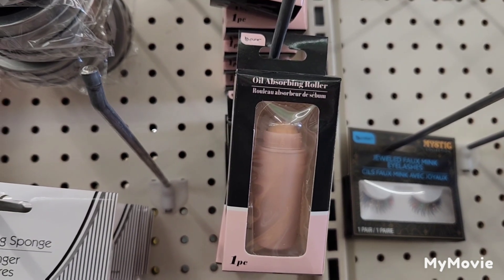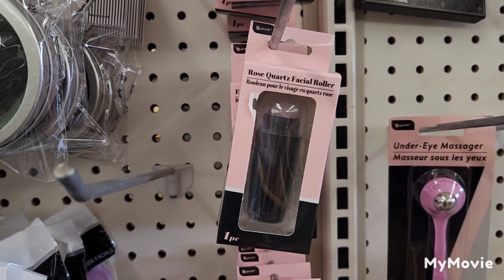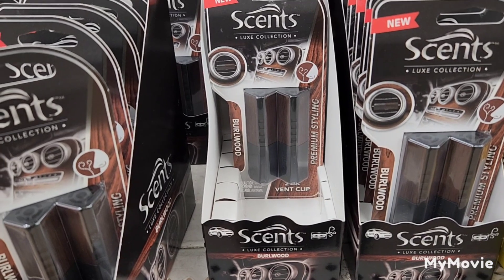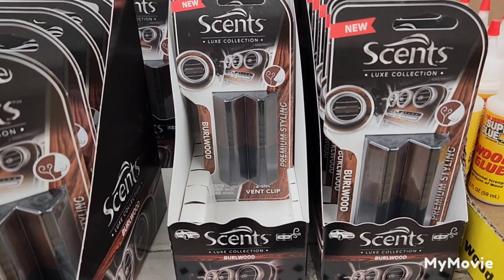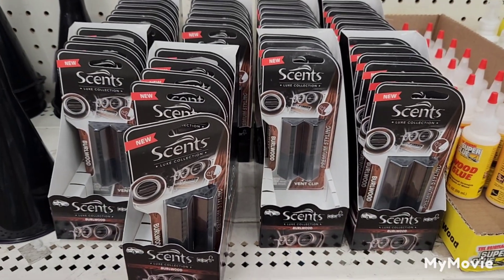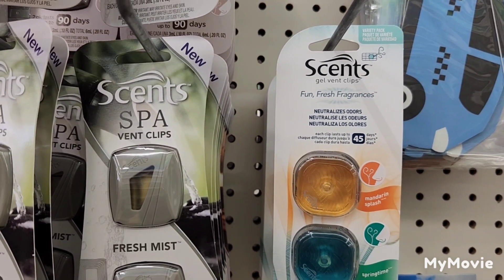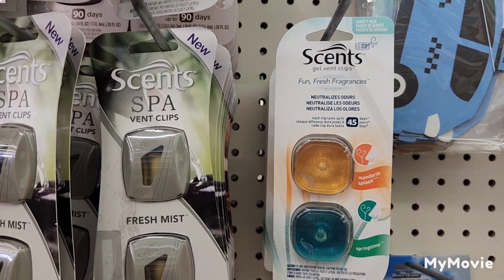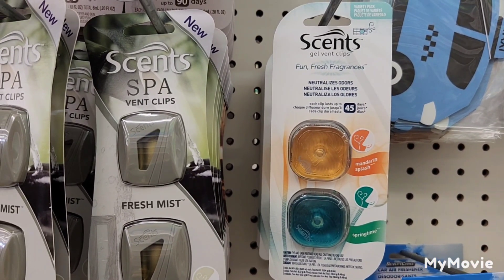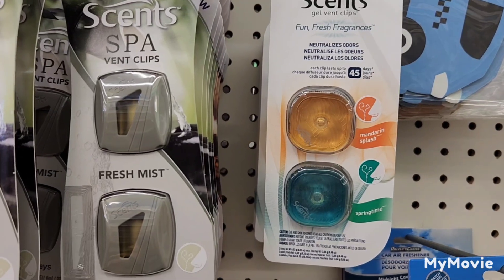Be Pure still has the Oil Absorbing Roller and the Rose Quartz Facial Roller. In the car department, they have the New Scents Luxe Collection Premium Styling Car Vent Air Fresheners in Burlwood — and they have a lot of it. They also have the Scents Gel Vent Clips in fun fresh fragrances that neutralize odors for 45 days, coming in Mandarin Splash and Springtime.